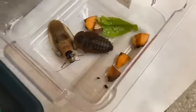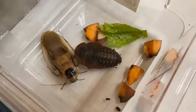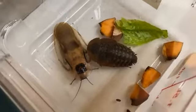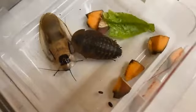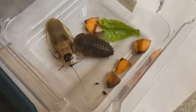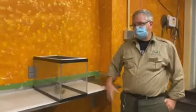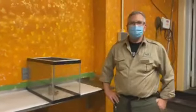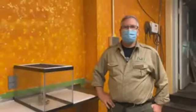All of these guys are on exhibit here in Bird's World or elsewhere at the zoo. The two cockroaches are on exhibit, the millipedes are not currently, but we do have a tarantula as well. I appreciate you joining me and I hope I was able to answer some questions. I hope you enjoyed some of our invertebrates. Thank you so much.